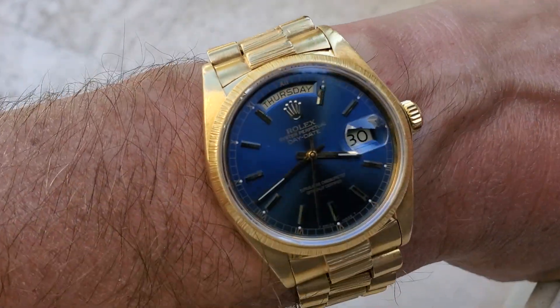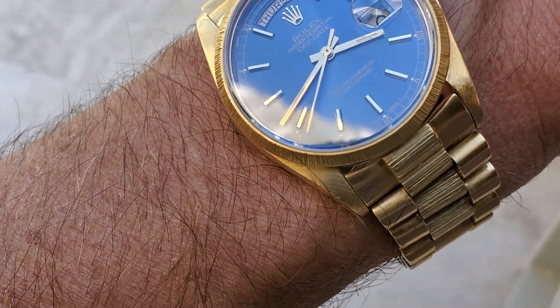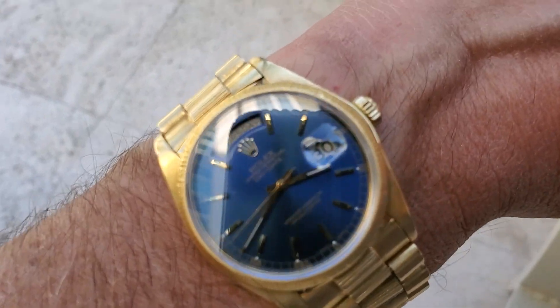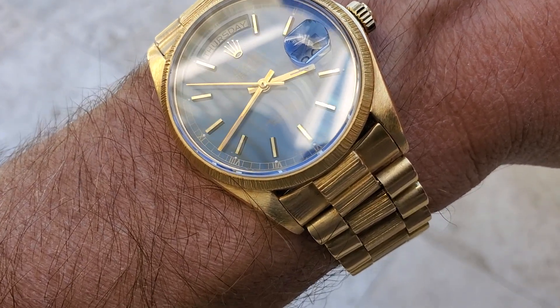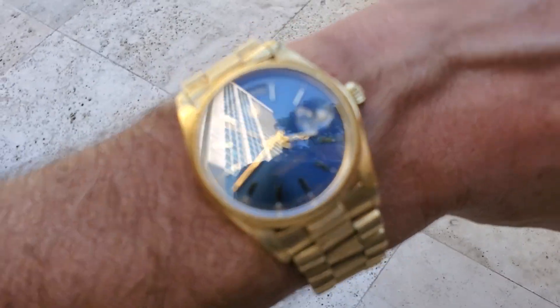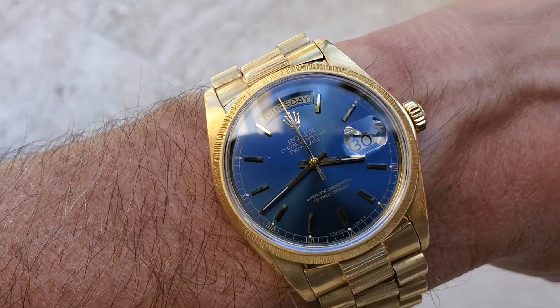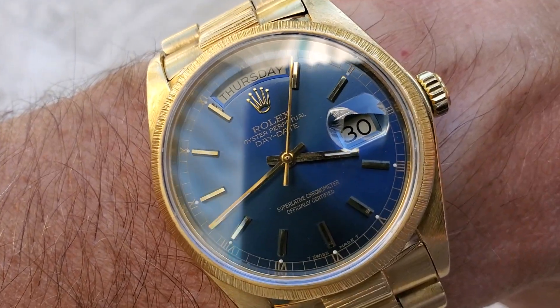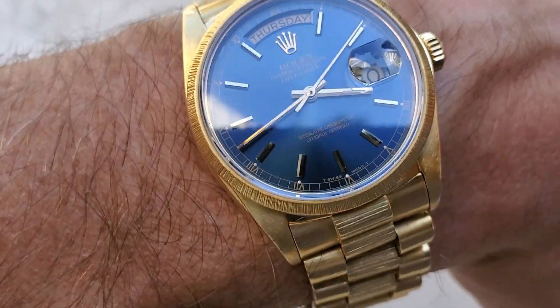It's really the blue sunburst dial that gives it a little extra value. I also have the black Roman numeral dial — actually the watch originally came with a champagne dial, which I swapped out for the black Roman gold numeral dial. Then I got this blue dial right before I had the watch serviced, and I believe it was pulled from a late-80s or early-90s model.